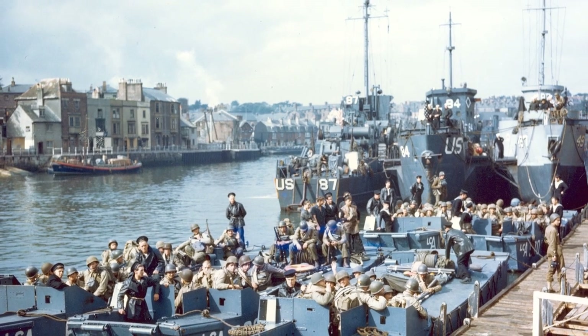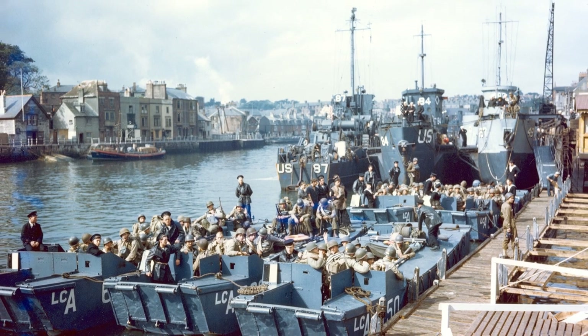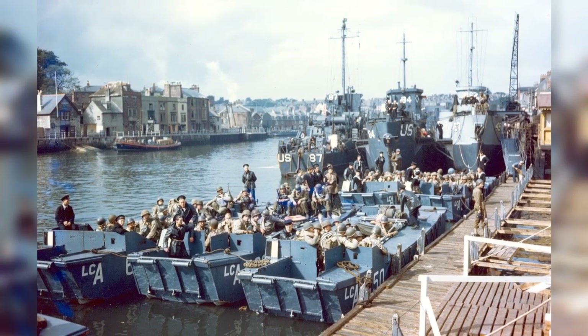In June 1944, before the Normandy invasion, there were British landing craft, U.S. Army troops, and U.S. Coast Guard LCI(L)s all gathered in Weymouth, Dorset, England.